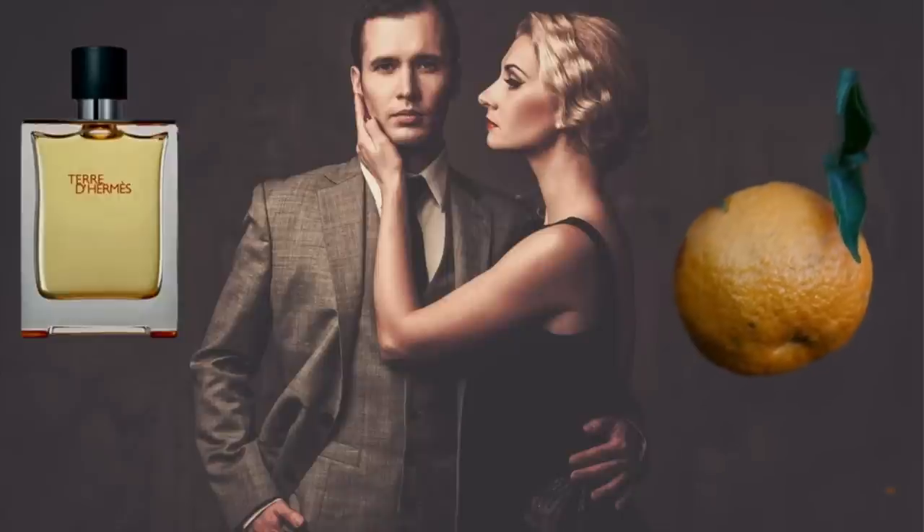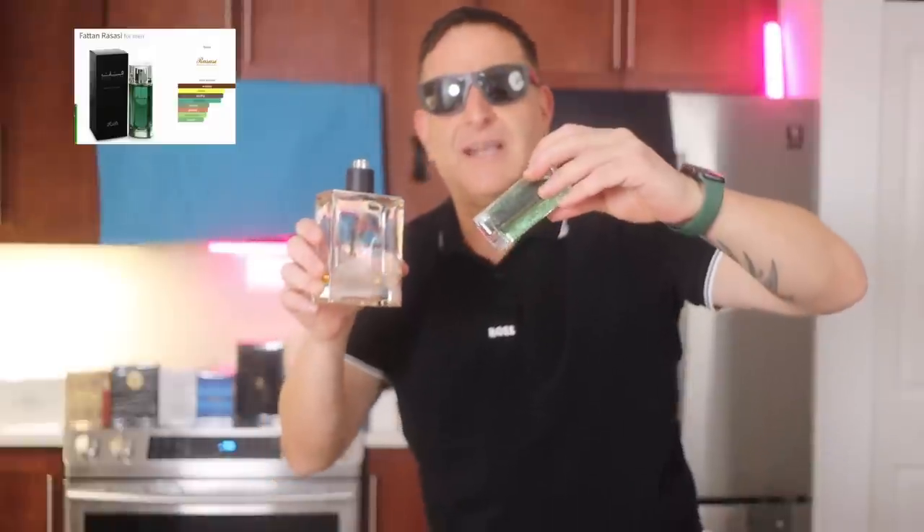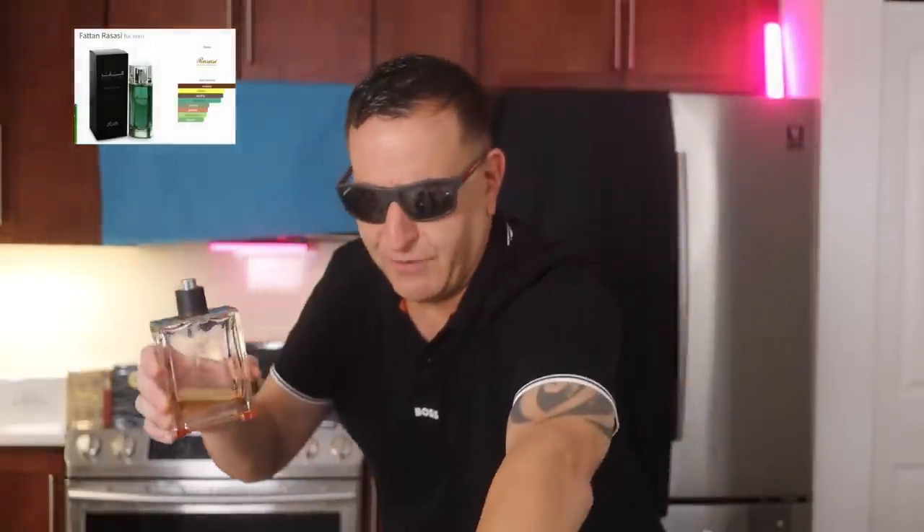Terre d'Hermès — it's got green notes and earthy notes, delicious. But you can buy this for $100, or get Rasasi Patan for $45.